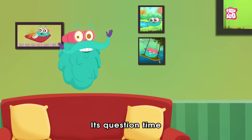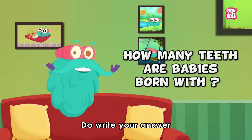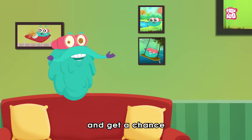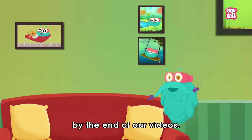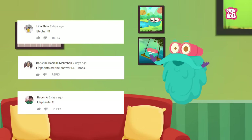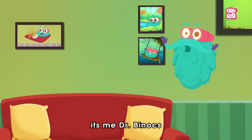It's question time! Today's question is: how many teeth are babies born with? Do write your answer in the comment section below and hit the like button to be a part of the Peekaboo family, and get a chance to get it featured by the end of our videos. Here are the winners of the previous episode. Hope you enjoyed today's episode, and until next time, it's me, Dr. Binox, zooming out!